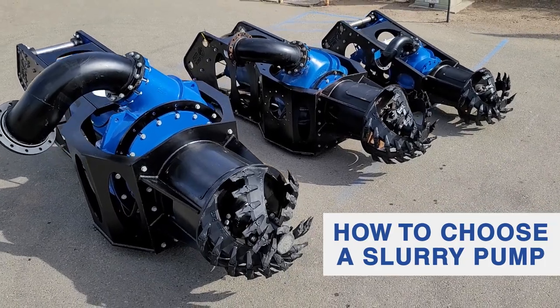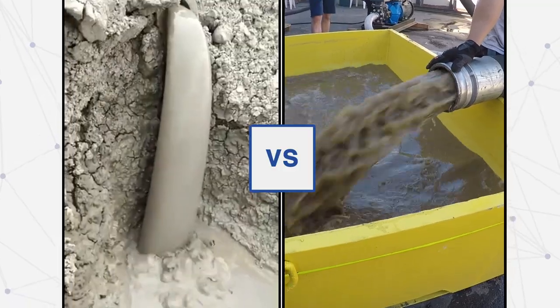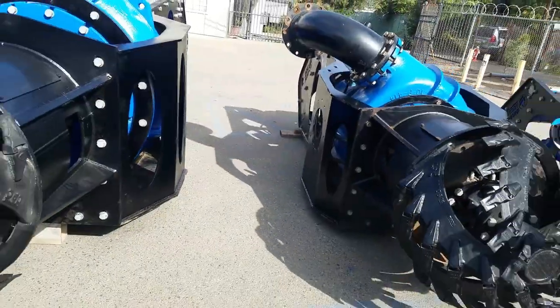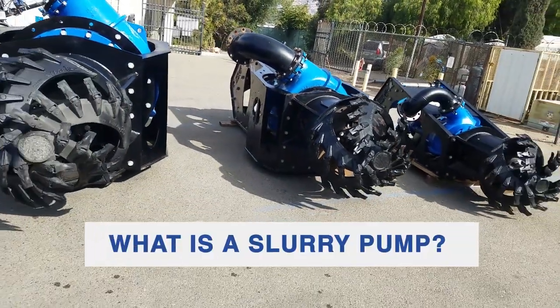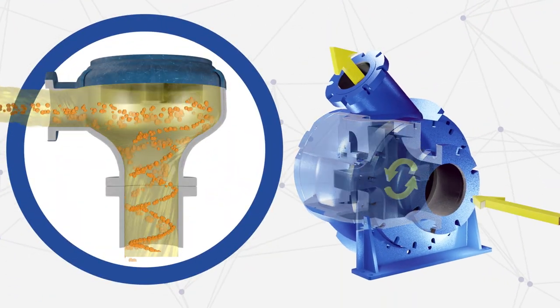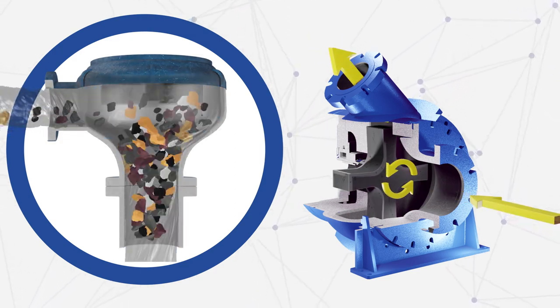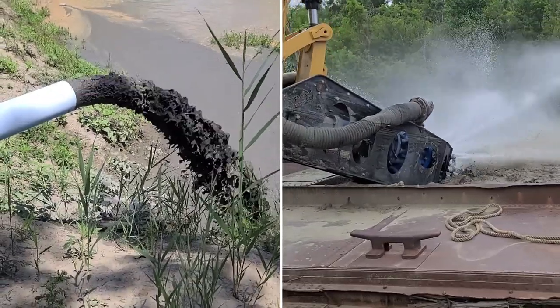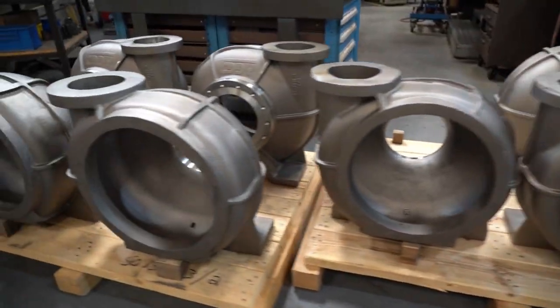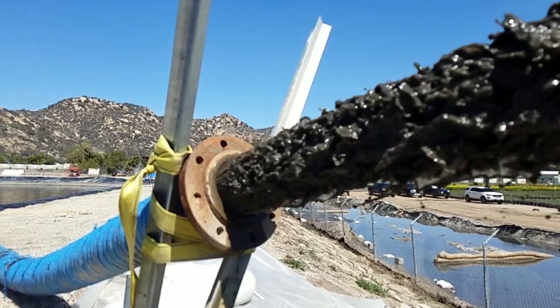How to choose a slurry pump. This process is more involved than selecting a pump to transfer thinner fluids. What is a slurry pump? Slurry pumps are specialized pumps designed to move thick, abrasive, and heavy solids-laden slurries. These specialty pumps are abrasion-resistant to avoid decreasing performance and premature failure due to accelerated wear. They also include large flow paths to minimize the potential for clogging.